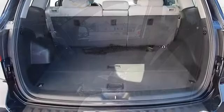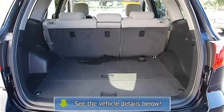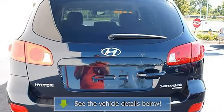AC, rear defrost, auxiliary power outlet, wood grain interior trim, driver vanity mirror, passenger vanity mirror, driver illuminated vanity mirror, passenger illuminated visor mirror.